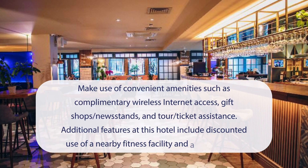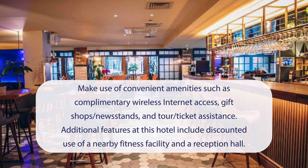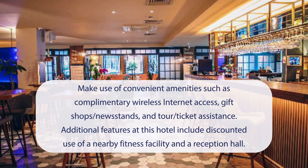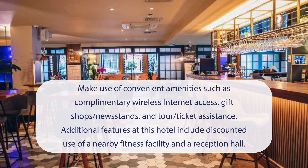At the Corner London City, you can make use of convenient amenities such as complimentary wireless internet access, gift shops, newsstands, and tour ticket assistance. Additional features at this hotel include discounted use of a nearby fitness facility and a reception hall.